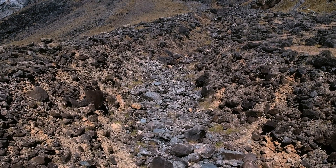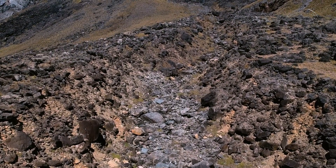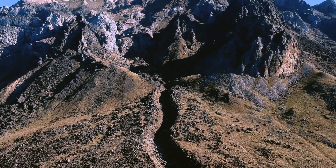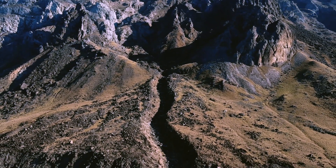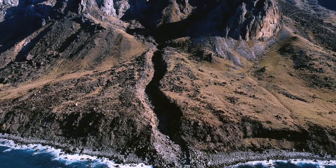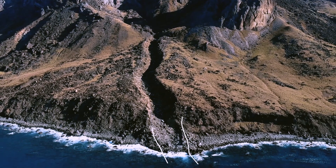Na formação Valado, que possui derrames semelhantes aos encontrados no Morro Vermelho, esta feição tem o seu melhor exemplar. Com aproximadamente 20 metros de profundidade por 60 metros de largura, essa vossoroca se estende da porção central da ilha até a praia.